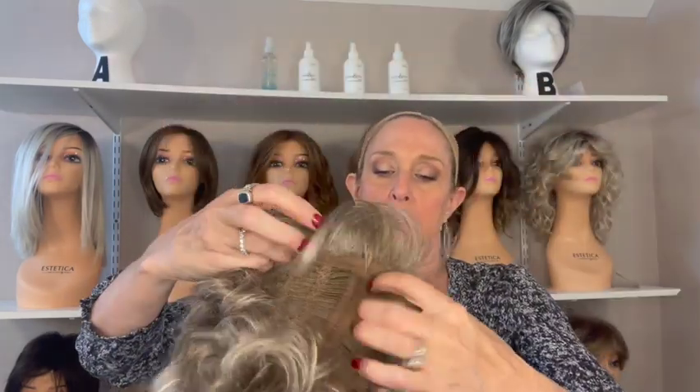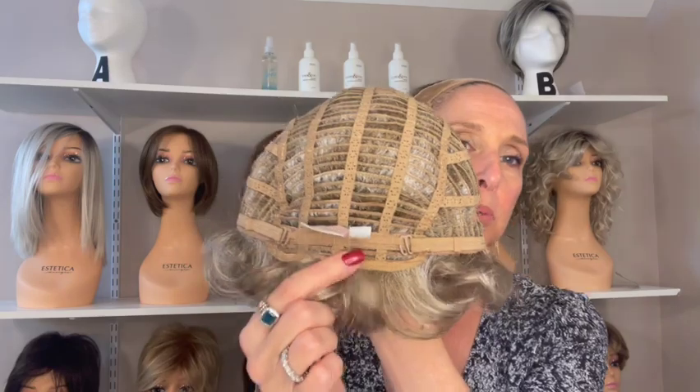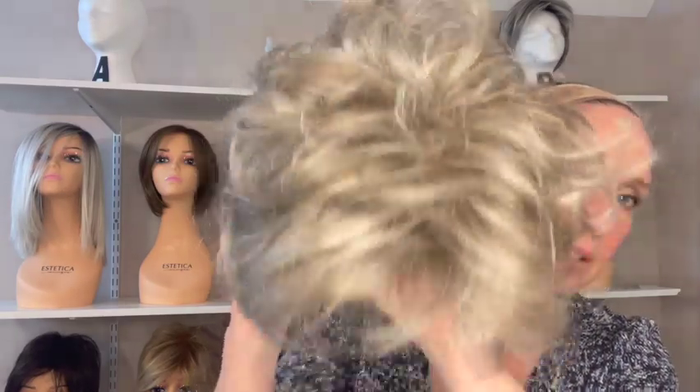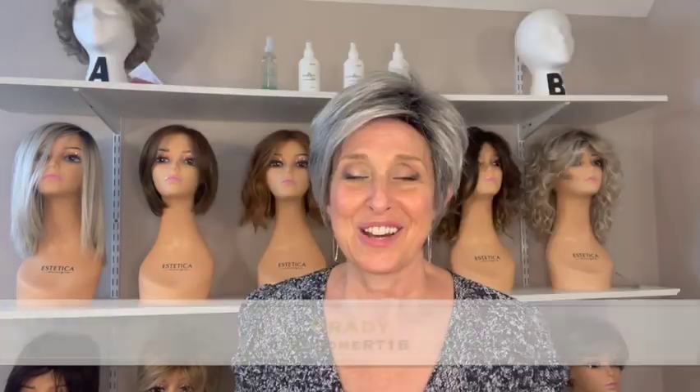Let's take a look at her cap: basic cap, permatease at the part, open ear tabs, open extended nape, bra strap closures, and lots of stretch. With all that curl, you really can't see anything in the permatease. Pretty color.